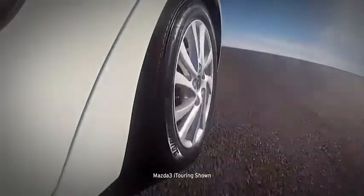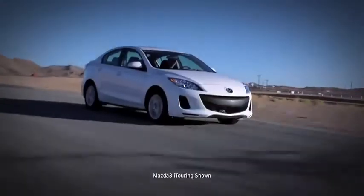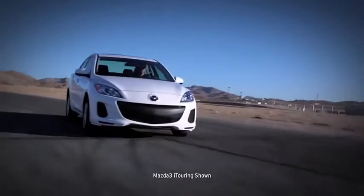The tire pressure monitoring system, standard on all Mazda 3s, helps you keep your tires inflated properly to help with safety, as well as maximize your fuel efficiency.